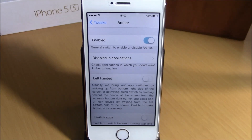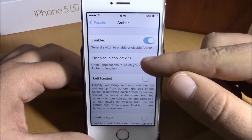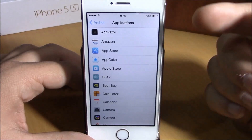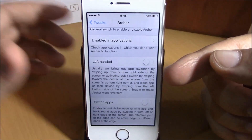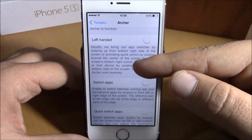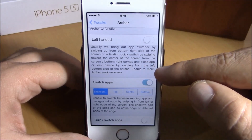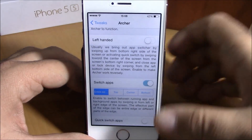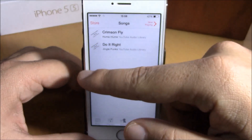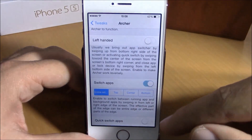Next up is Archer. This tweak will bring some great multitasking features to your iOS 8 device. In Settings under Archer, you can enable it, choose which apps to disable it in, and enable left-handed mode if you use your iPhone with your left hand. If you enable Switch Apps, you will be able to switch between background running apps by sliding from the sides of your device. As you can see, we can go to other apps by simply sliding from the sides.